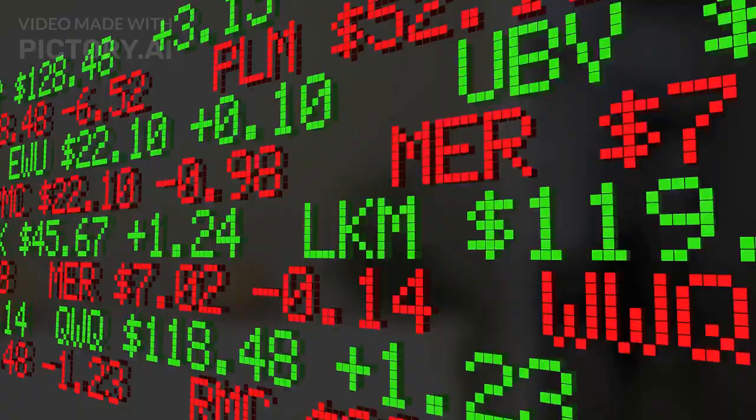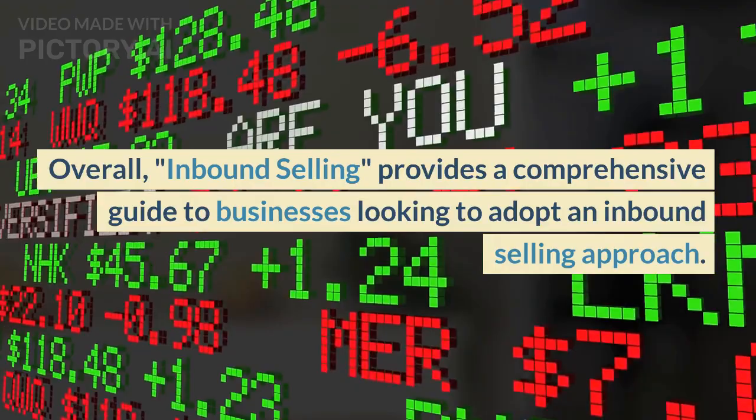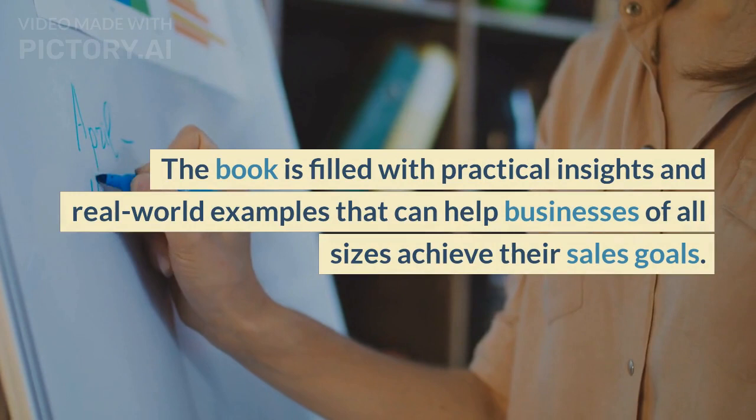Overall, Inbound Selling provides a comprehensive guide to businesses looking to adopt an inbound selling approach. The book is filled with practical insights and real-world examples that can help businesses of all sizes achieve their sales goals.